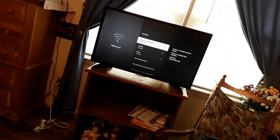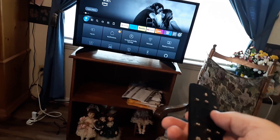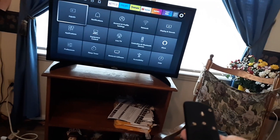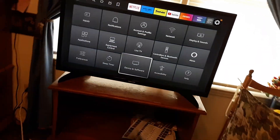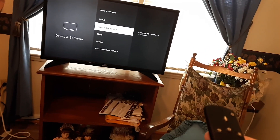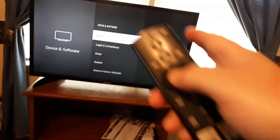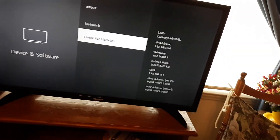Next, do a system update. To do that, go to Home, then Settings, then scroll down to Device and Software and click OK. Then go to About at the very top.